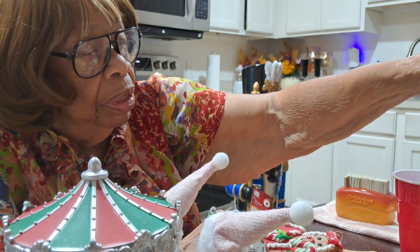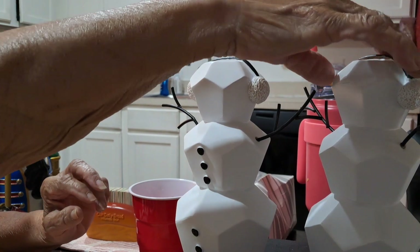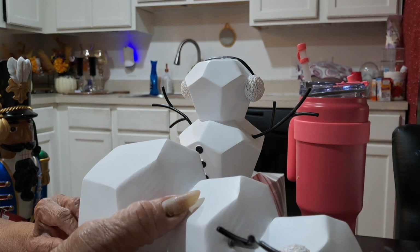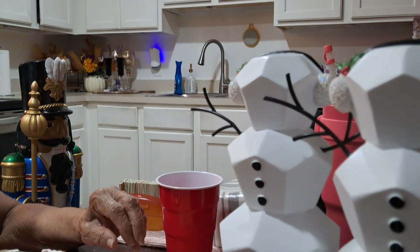And these are snowmen — there's two of them. These are very cute. They don't do anything, but they're just a little decoration for the shelf or the fireplace.